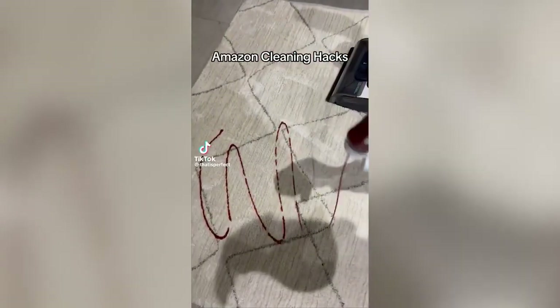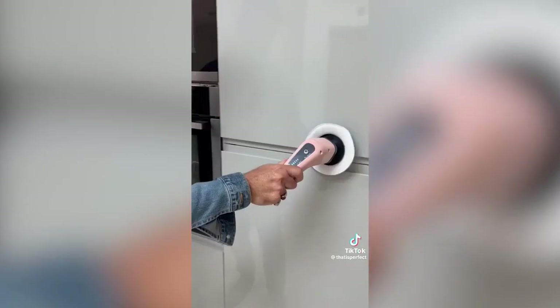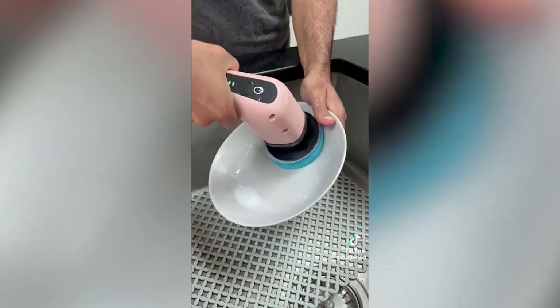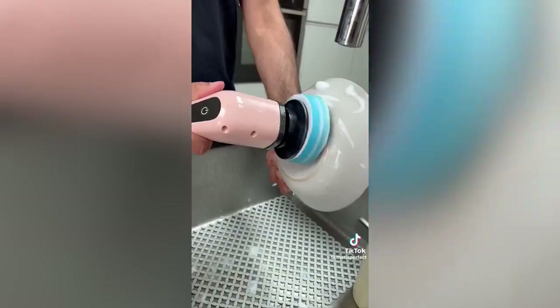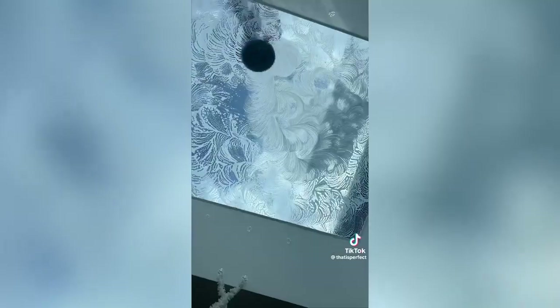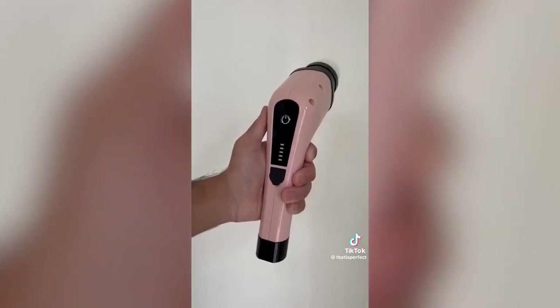Amazon cleaning hacks: this is a rechargeable device which comes with a 54-inch extendable pole and a variety of different attachments. It lets you clean your kitchen cabinets, has a sponge to help you wash your dishes and can cut your dishwashing time in half. It has an attachment which cleans your home windows, glass, and other smooth surfaces, a pointed brush for corners and tight spaces, and it charges via USB-C.